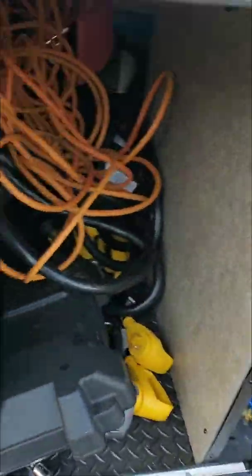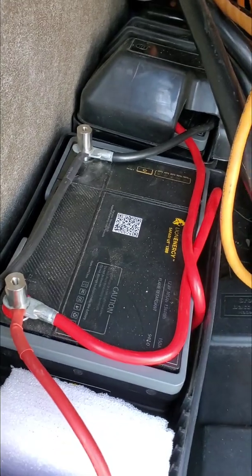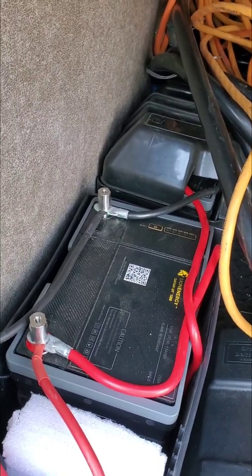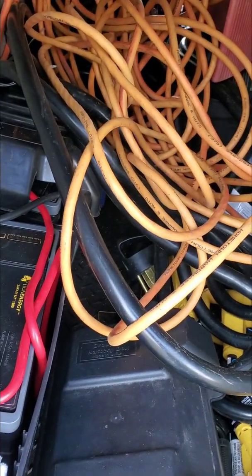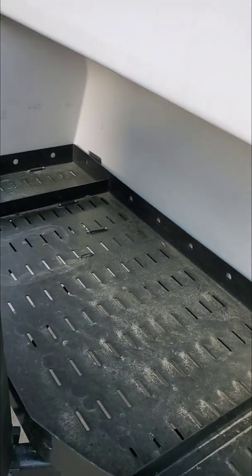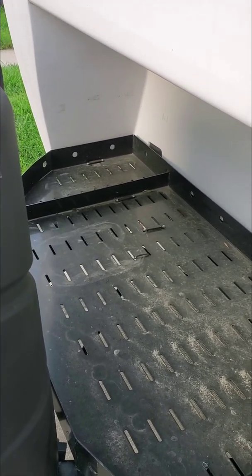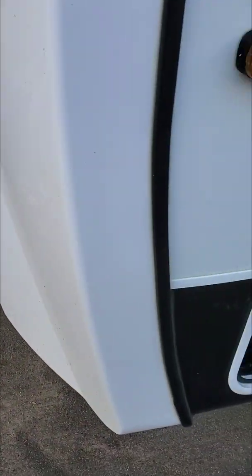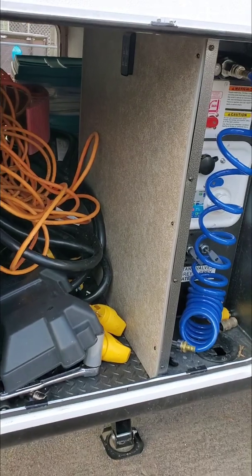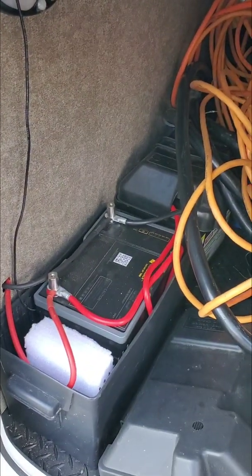First thing I'll show you is the batteries. I went with the Lion Energy UT 1300s — I actually got a screaming deal on these at a local Murdoch's Ranch Supply store. I went with two. Sorry, this is a disaster under here — I need to figure out something with this cord. I did move them off the front area because having $1,500 worth of batteries sitting on the front of the camper made me nervous. I really hate where they're at now, so I'm thinking about moving them behind the water compartment and building a bracket to stack them — but so far they're working great.